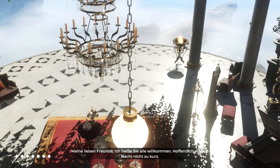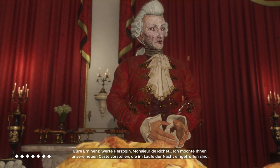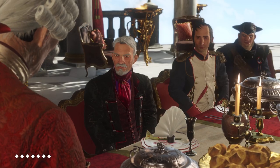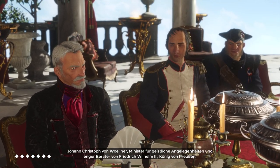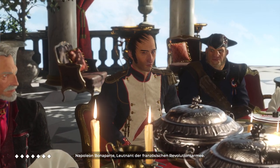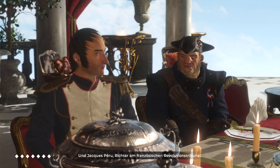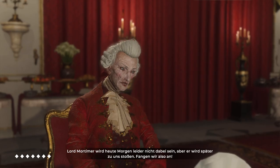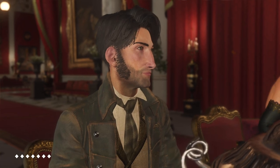Dear friends, I bid you welcome — I hope the night was not too short. Your Eminence, Duchess, Monsieur de Richer, allow me to introduce our new guests who arrived during the night: Johann Christophe von Wollner, Minister of Religious Affairs and close aide of Frederick William II, King of Prussia; Napoleon Bonaparte, Lieutenant of the French Revolutionary Army; and Jacques Perou, French Revolutionary Tribunal Judge. Unfortunately, Lord Mortimer will not be joining us this morning, but he should be with us later. Let us begin.